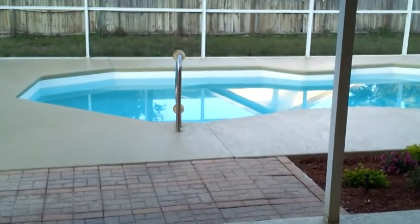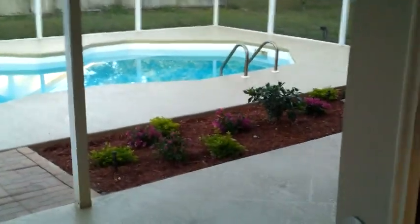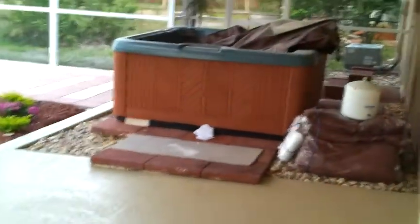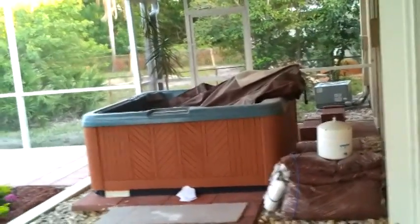And then our pool deck out here — we can't walk on it because it was just finished today. The painter was just here today. But it's got a nice non-slip texture on all of it. And look at that pool — isn't that fabulous? And a fenced yard as you can see. It's got a beautiful little flower bed here — all brand new landscaping in there. And right over there is our above-ground hot tub that's all wired, ready to be filled up and used.